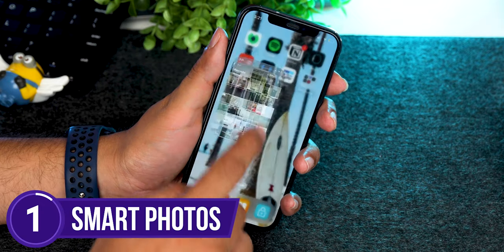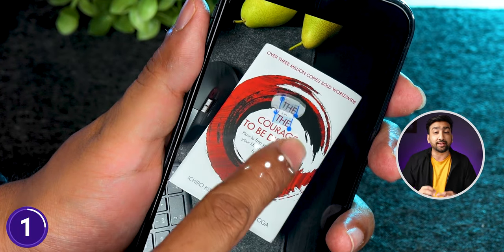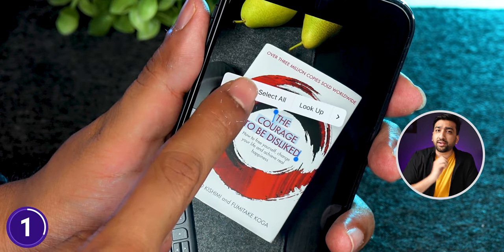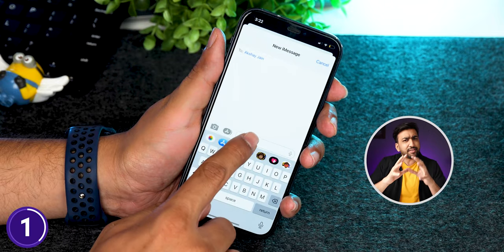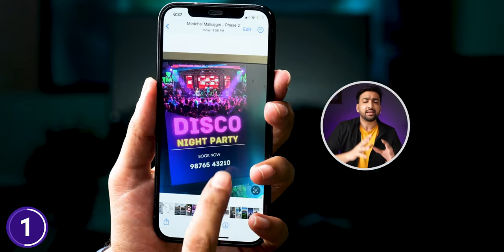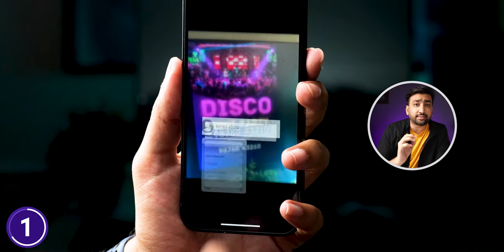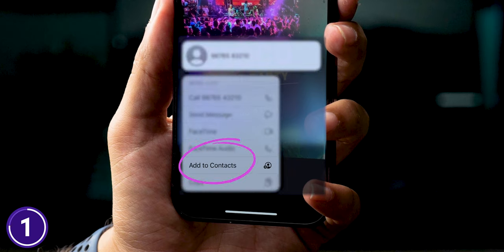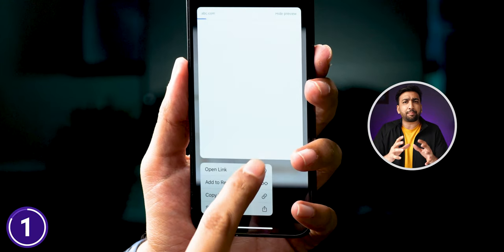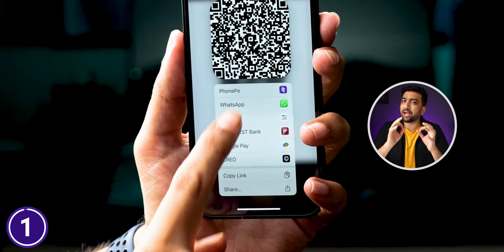Your Photos app is very intelligent. In any photo or video, you can copy any text and paste it into your messages or notes. Even in any photo or business card, you can tap any phone number to save it. You can open a link in one tap, and even make UPI payments instantly with any app.